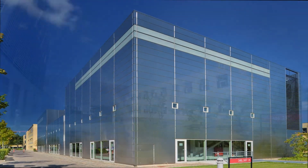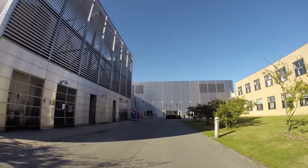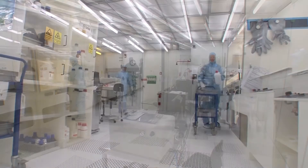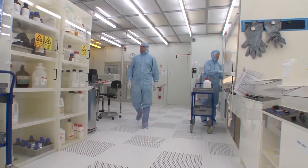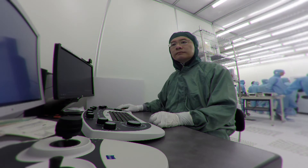DTU NanoLab works on advanced development within microtechnology and nanotechnology. We have a 1350 square meter clean room, which houses our high technology production facilities, which use international top-class equipment.